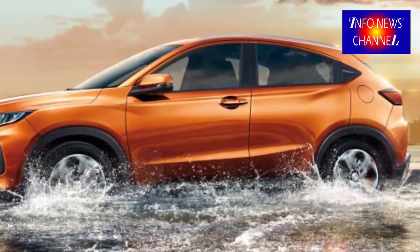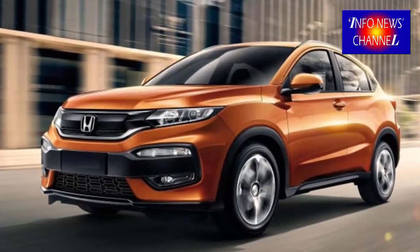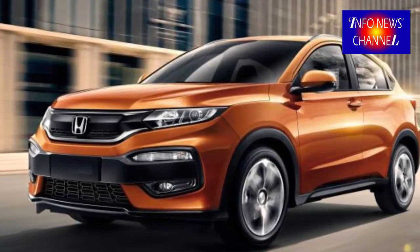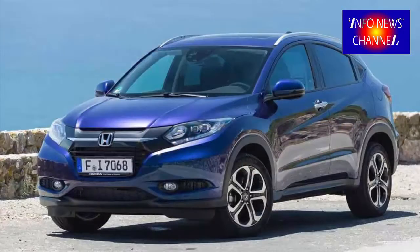The 2019 HR-V will have two driving regimes: FWD and AWD. Some preliminary info states that the MPG ratio will be 28/35 with FWD and 26/30 city/highway when AWD is on. The sprint from 0 to 62 mph will take around 8.6 seconds and the top speed will be 123 mph.